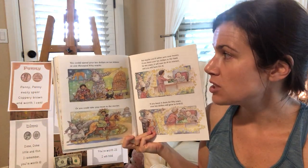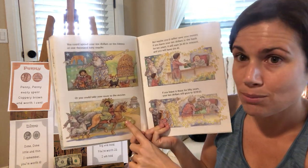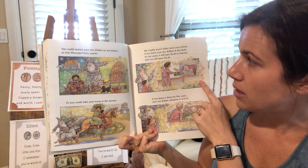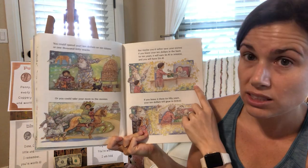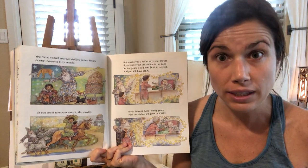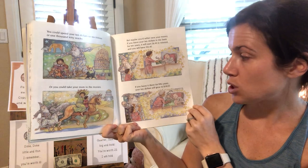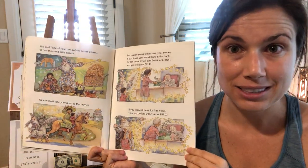You could spend your $10 on ten kittens or 1,000 kitty snacks, or you could take your mom to the movies. But you maybe would rather save your money. If you left your $10 in the bank for ten years, it will earn you $6.40 of interest, giving you $16.40. If you leave it there for 50 years, your $10 will grow to $138.02.